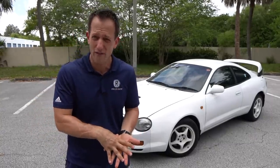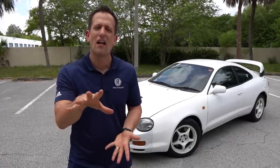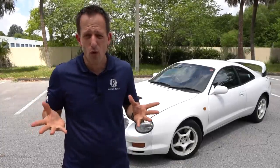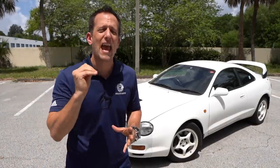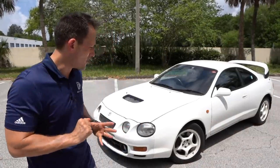This one being the WRC trim is the top trim, so we're looking at all-wheel drive in a Celica and turbocharged goodness. Let's dive into this 1994 Celica GT4, that iconic JDM Classic, and see — is this car even more special, more unique, and more rare than a Toyota Supra? Let's go ahead and check it out.